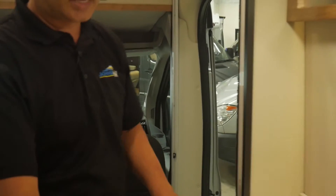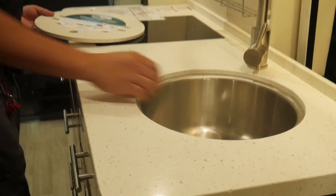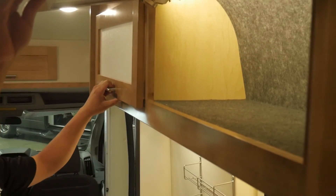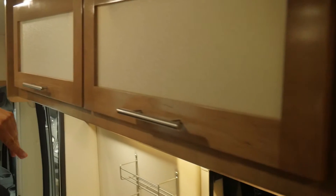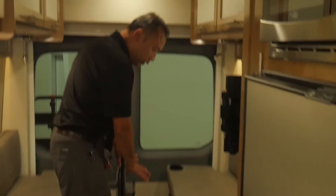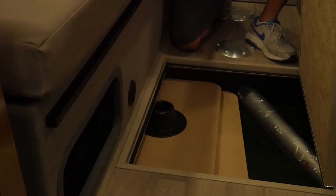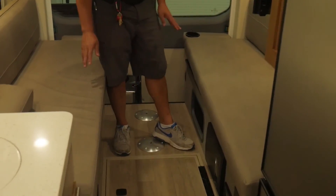You'll have the solid Corian countertop, nice gooseneck faucet, and look at that sink with the large drain. The fit and finish is really good with Coachman, and this is soft closing. You got storage throughout. This model features the twin bed. You can set up a table right here for dining — your tabletop's right there, table leg. And this converts into a king-size bed as well.